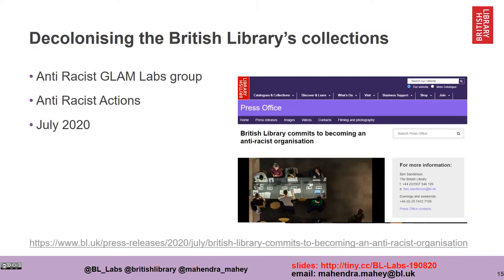Some of the work at the British Library around our collections has been focusing on the decolonization of our collections and accepting our colonial roots — the British Library's colonial roots — in terms of how our collections were obtained. We have an anti-racist GLAM Labs group which is international, and we have various committees at the library that have been set up where we're making a strong commitment to becoming an anti-racist organization.